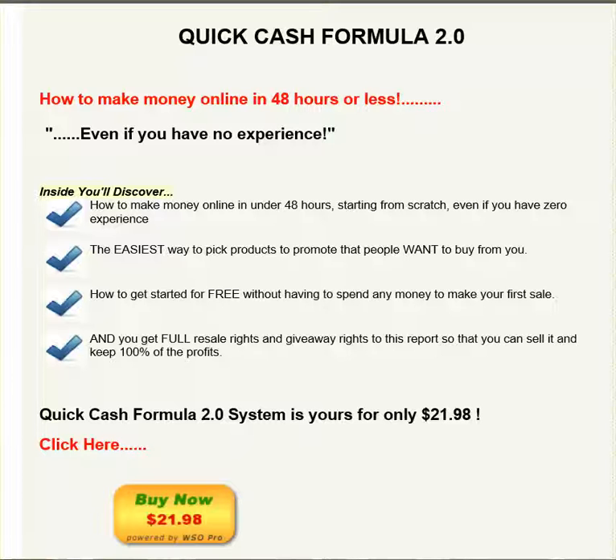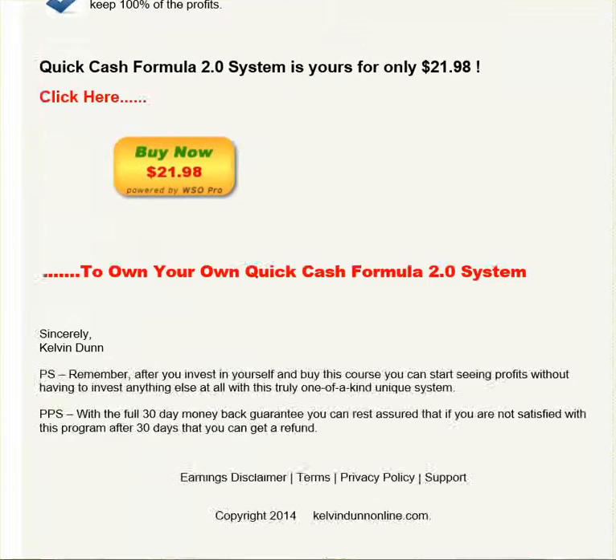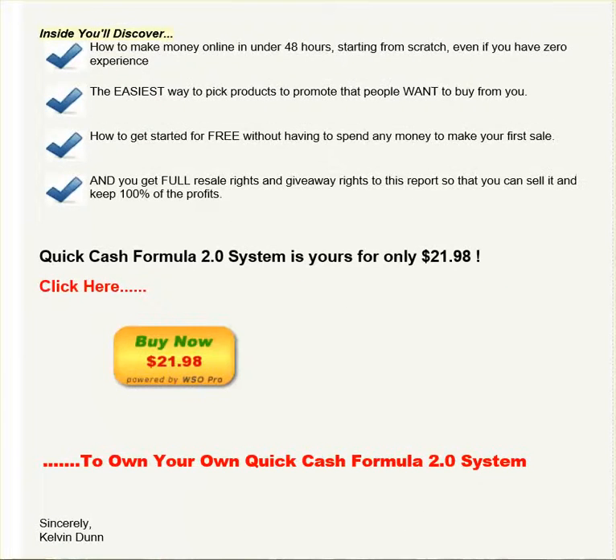This system usually goes for $97.00, but today we're going to let it go for $21.98. That's a steal because there's nobody else offering that type of thing to make your first sale within 40 hours or less.